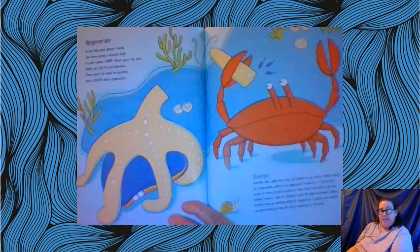This is a picture of a starfish, and there's a crab there also. This poem uses the word 'regenerate.' In the tide pool where I dwell, five arms grasp a mussel shell. A crab comes — snip — there goes my arm. Rude, yes, but I'm not alarmed. There won't be need to operate, since starfish arms regenerate. It means they can grow back their arm if it gets injured or snipped off by a crab.